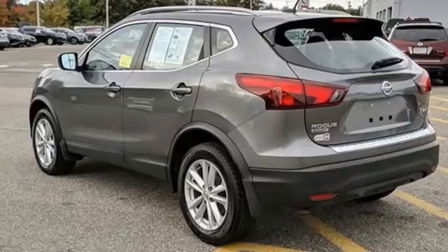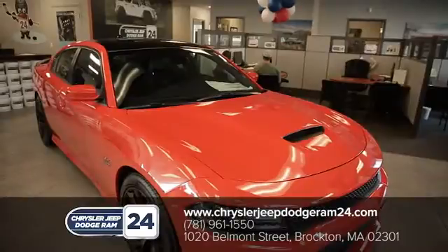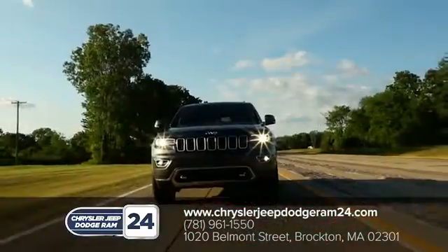Take it for a test drive today. Chrysler Jeep Dodge Ram 24. As a family owned and operated dealership, we make sure every customer has the best car buying experience possible.